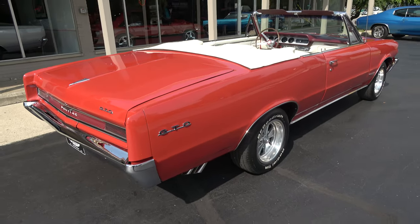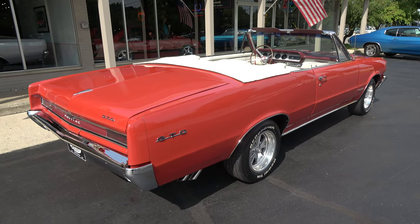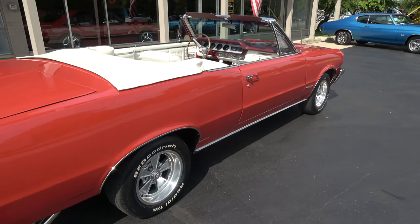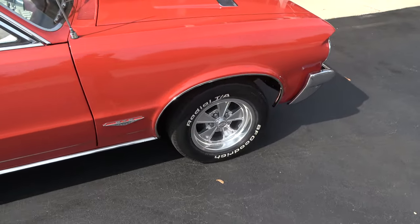Killer car. The guy's owned this car for 30 years. Restored it about eight years ago. Still has the original drivetrain in it. It is a factory Grenadier Red car, factory parchment interior with the ivory top.